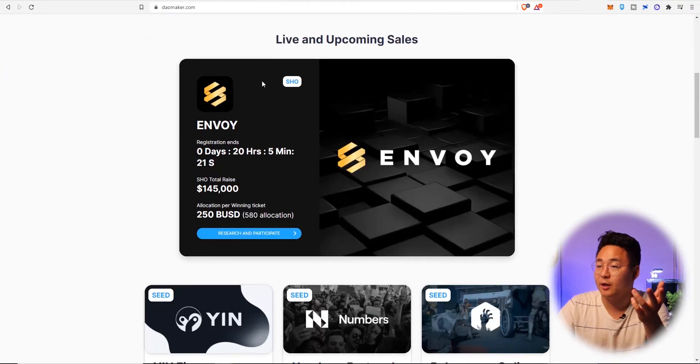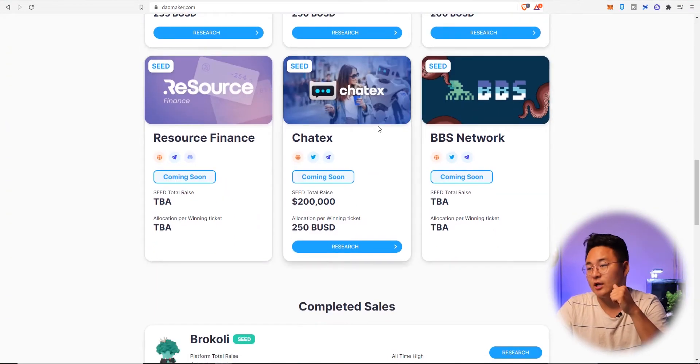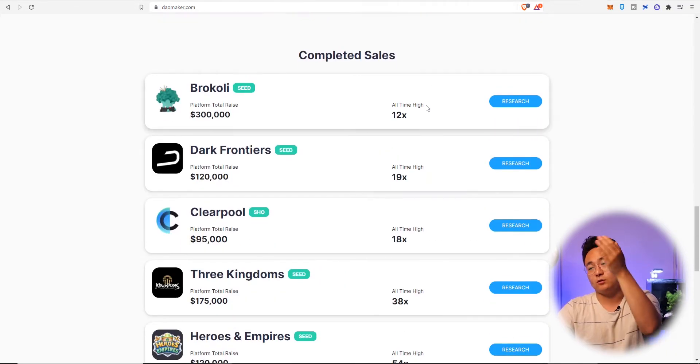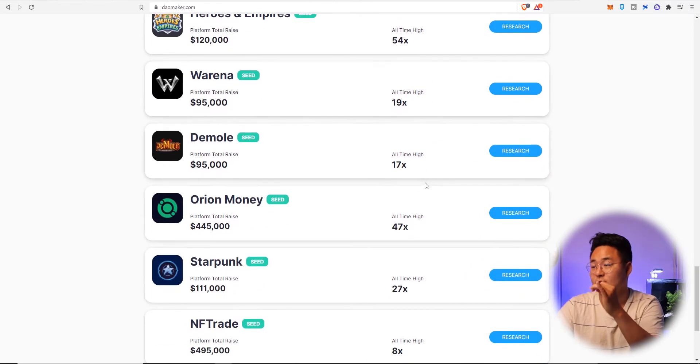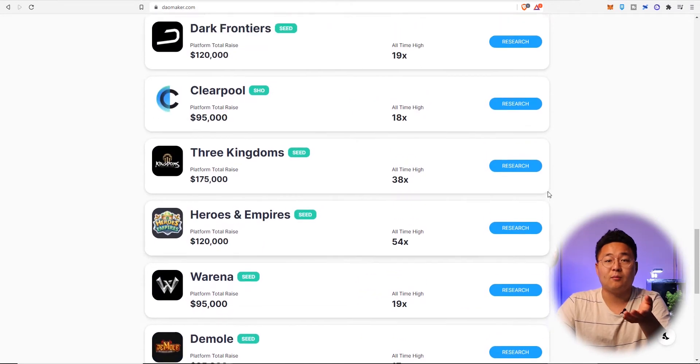I've talked time and time again about DieMaker and look, there's a lot of great projects on it. I am behind, for example, Chetex — it's a fantastic project and that's going to be very very good. Looking at some of their past history, we're looking at 12, 19, 18, 30x, 54, 19, 17, 47, 27, and 8x, which is pretty damn consistent.